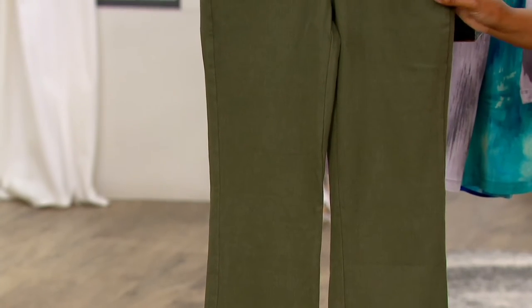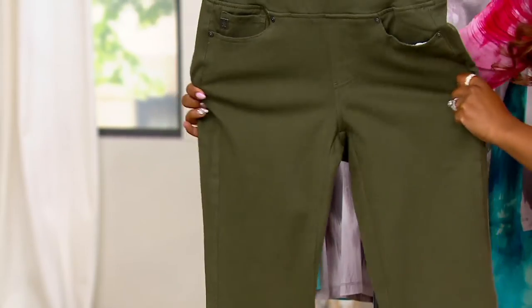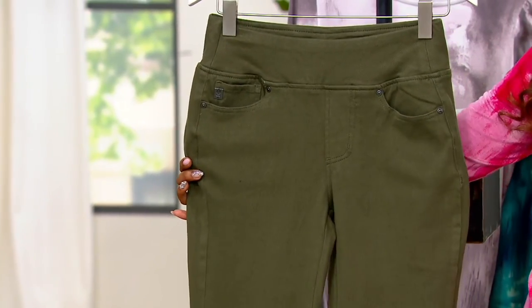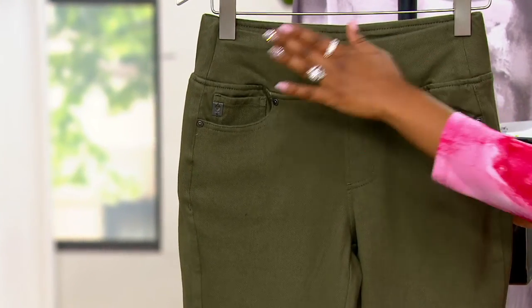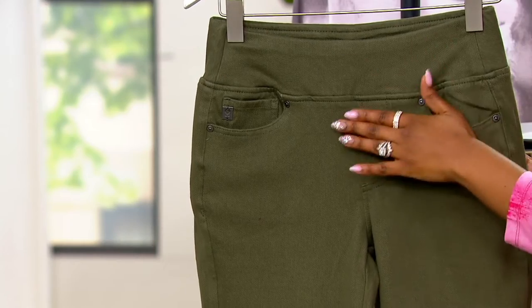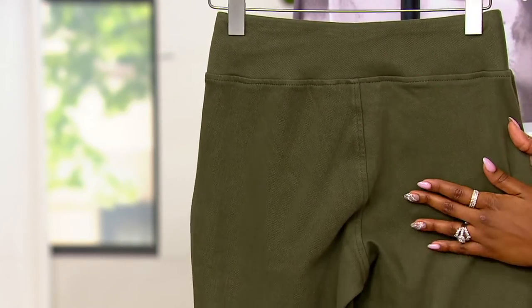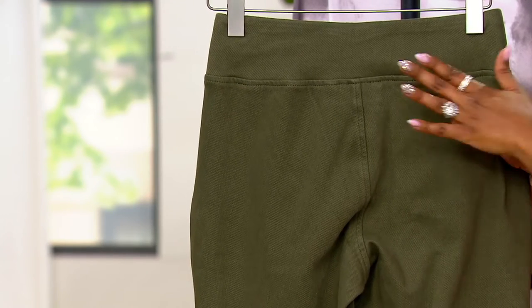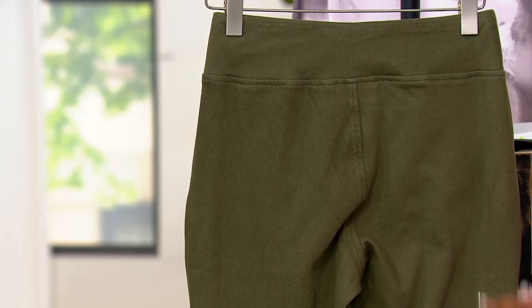These are Flexibels and they are boot cut. Flexibel means you are getting the stretch. What I love about boot cut is that it's a really flattering silhouette on everyone. Front pockets, a nice easy pull-on waistband, wide waistband, and then a clean back — no pockets on the back. A lot of times we see that in a jegging or a legging, but you're still getting that boot cut silhouette.